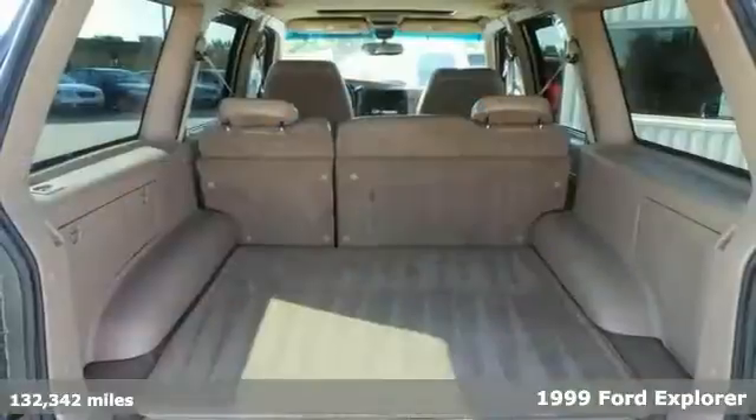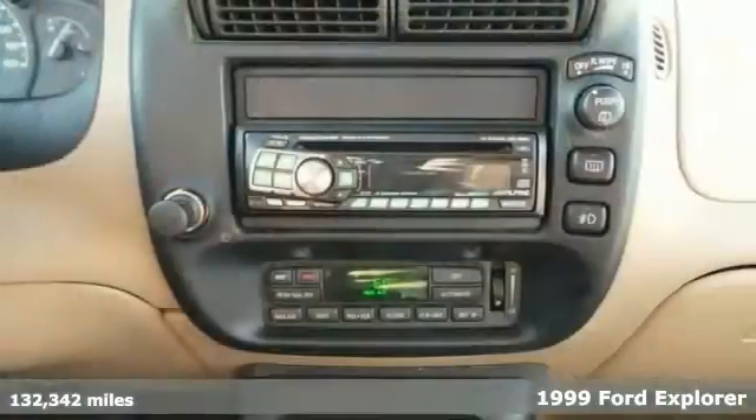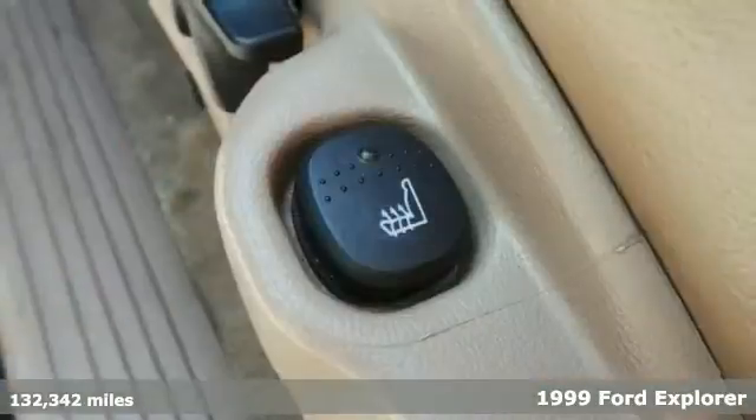Check out this very clean 1999 Ford Explorer with 4-wheel drive. It has a sunroof, a roof rack, and keyless entry.